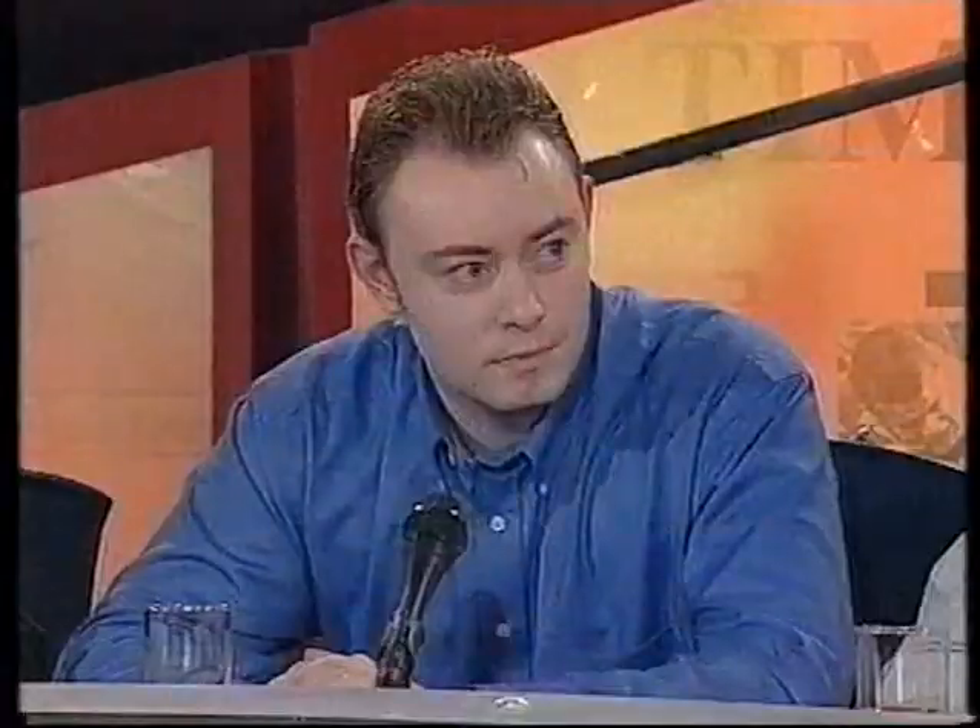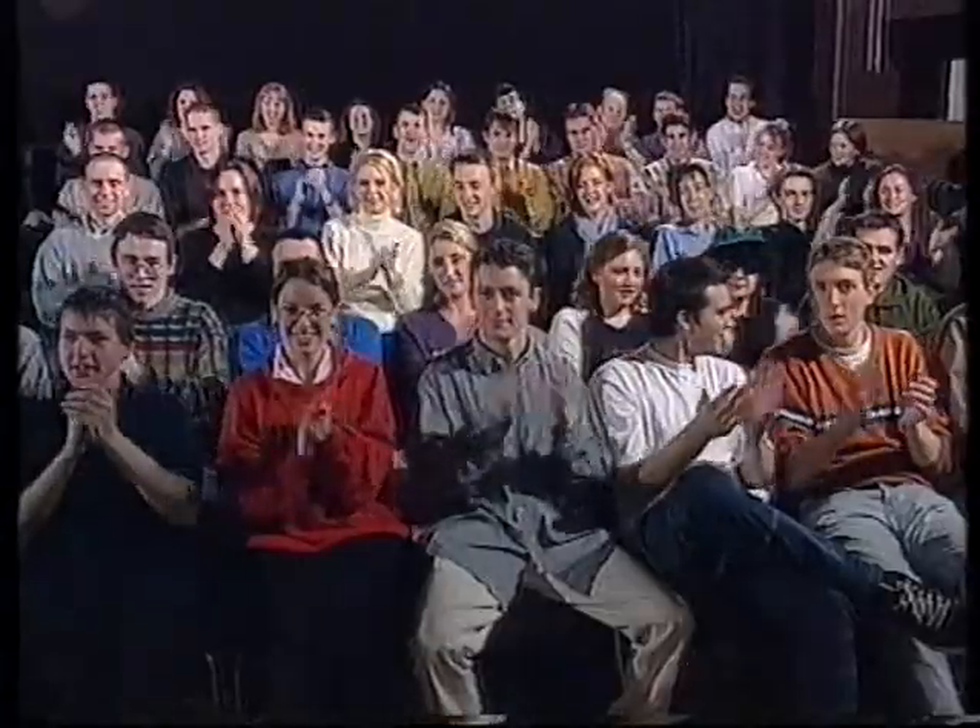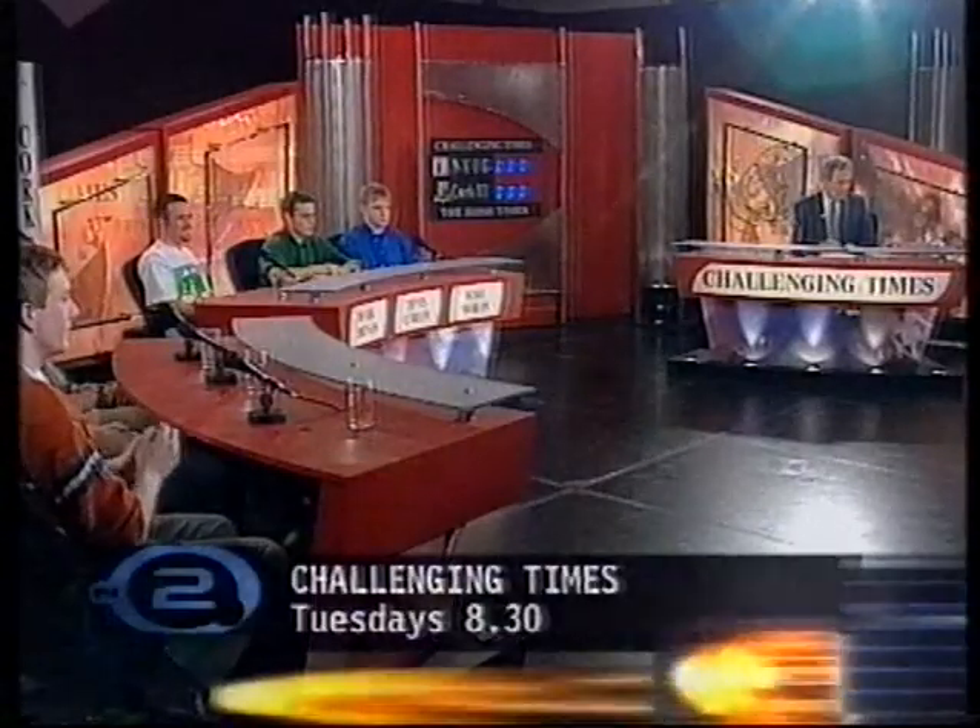Fingers on buzzers. You're open for five. What's the name of Network 2's quiz for students? The Jukes of Hazard? The wrong answer. It's Challenging Times. Five point penalty. How many teams compete each week? Two. And the host is? The wrong answer — it's Kevin Myers. I'll give you that, but it won't happen again. When's the show on? Tuesday. Tuesday is the correct answer. And at what time? At least six? That's not an answer. So, here it is — Challenging Times, Tuesdays at 8.30 on Network 2.